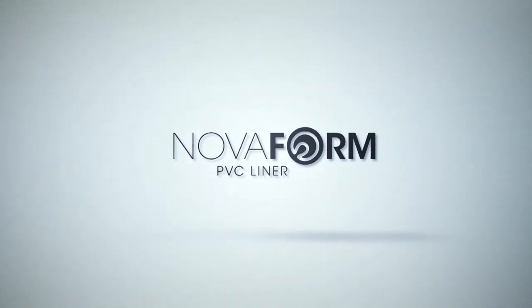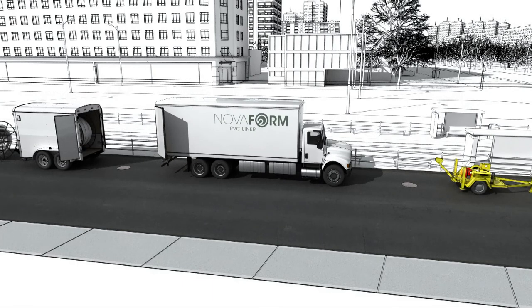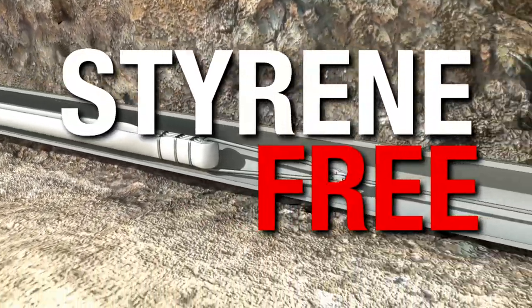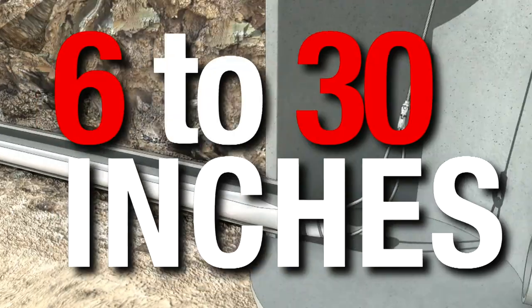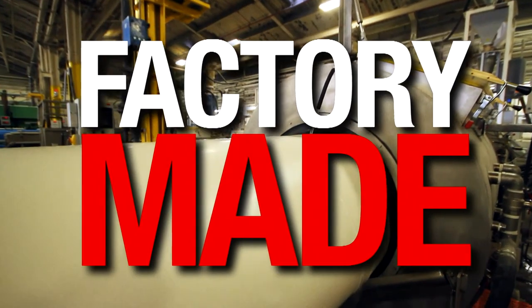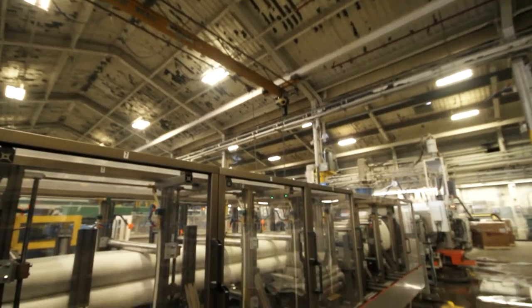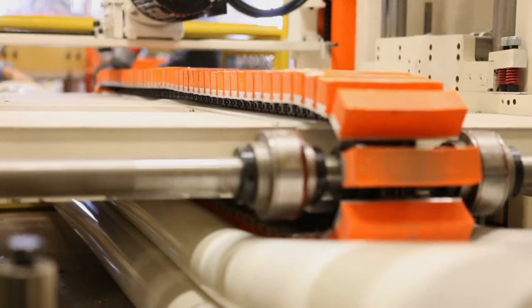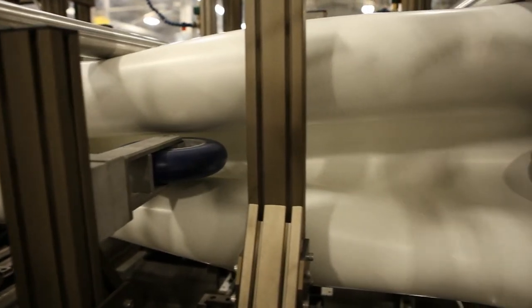Introducing Novaform PVC Liner. Whether your project is a sewer rehabilitation or a culvert rehabilitation, Novaform PVC Liner is the ideal solution. It's available in the sizes you need — 6 to 30 inches. Novaform PVC Liner is factory-made, quality-controlled and tested to stringent ASTM standards. This manufacturing consistency and industry-leading quality assurance provides greater cost controls to the contractor and a consistent final product for the end user.